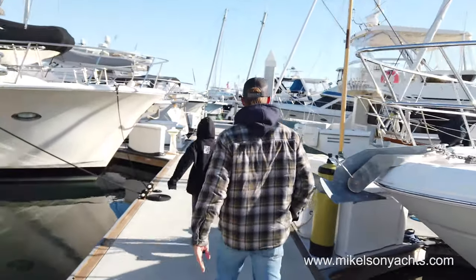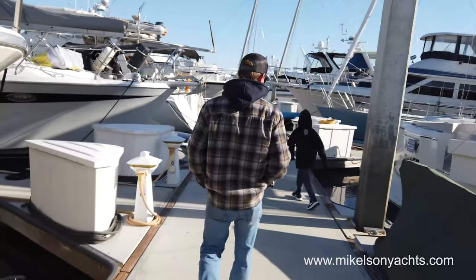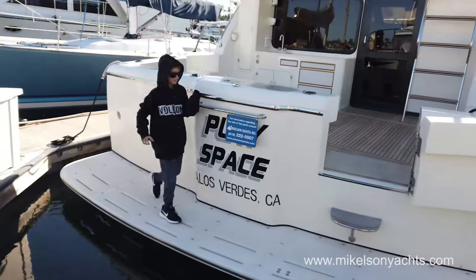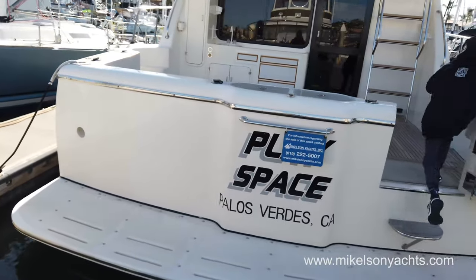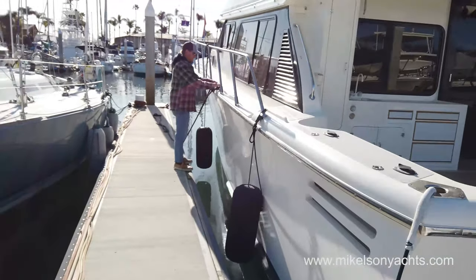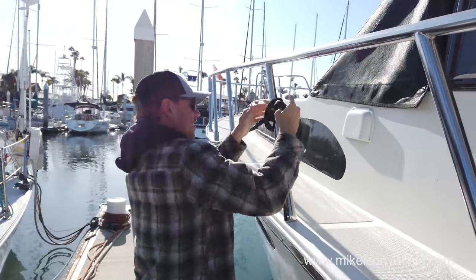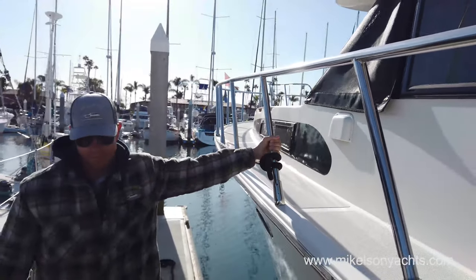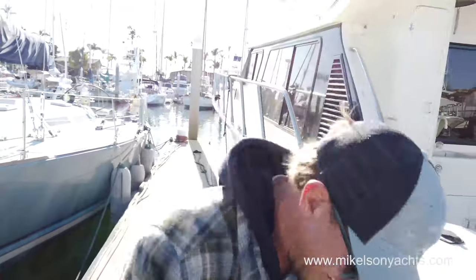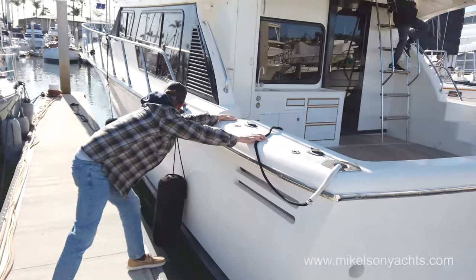I want you to get up there and sit next to him. All clear!